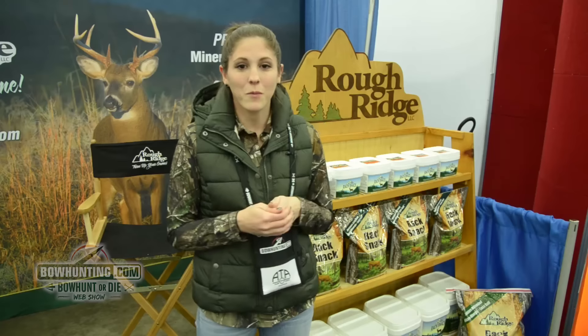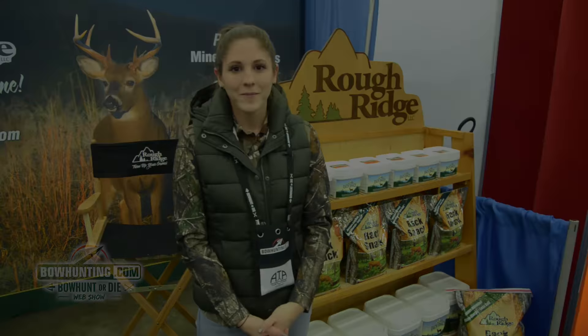So it's a great product. If you want more information, you can head on over to ruffridge.com and you can find a lot more on the product there. Thank you.